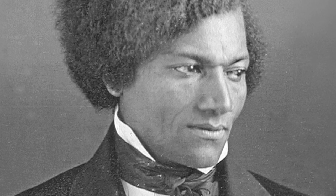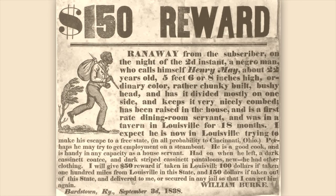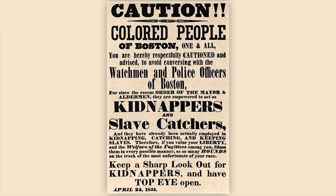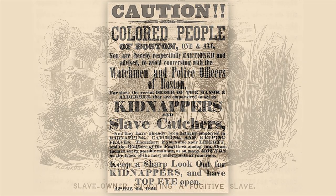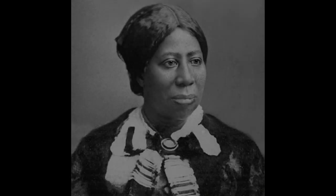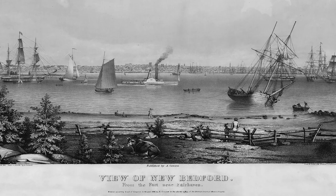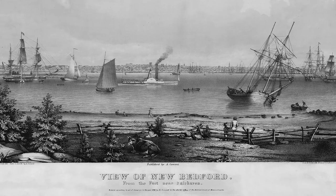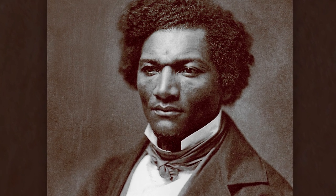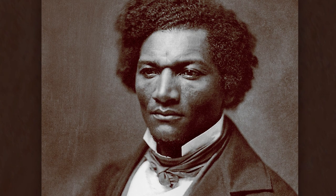Douglass said it was 'a moment of the highest excitement I have ever experienced.' Frederick Douglass didn't stay in New York long, because the city was full of bounty hunters searching for runaway slaves. Sympathetic people guided him further north. Before leaving New York, Frederick sent for Anna Murray, and they were married. They quickly traveled on to New Bedford, Massachusetts, where they settled for four years. It was here that Frederick, whose original name was Frederick Augustus Washington Bailey, became Frederick Douglass, to further distance himself from the dangers of his slave past.